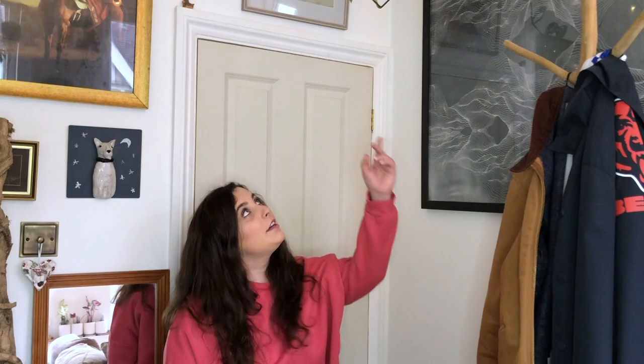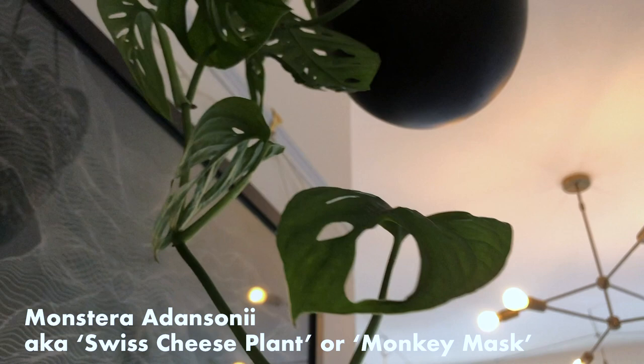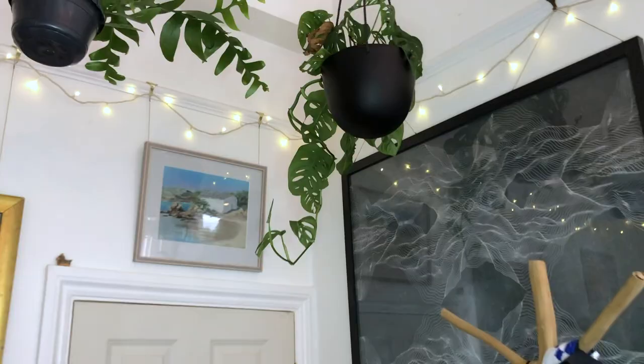So up here, we've got some Monstera adansonii. I believe this is the narrow leaf one. As you can see there's a brown leaf, so not everyone's collection is perfect. But this seems to really like this corner. Before, I've had adansonii and they just didn't like me or my care, and this has been the only one that I've successfully kept.